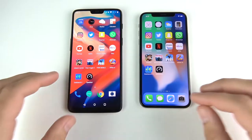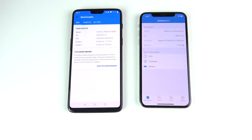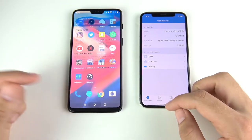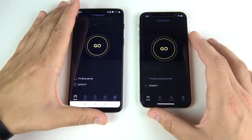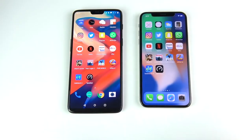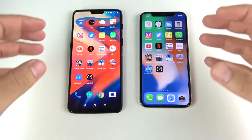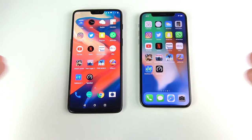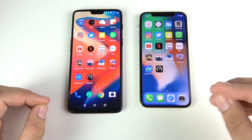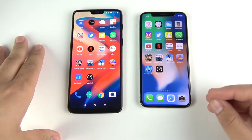The OnePlus 6 doesn't stutter at all in gameplay. Speed test goes to the OnePlus 6. So the final app speed results: the OnePlus 6 was faster in almost every single app except a few — results can vary with internet connection — but gaming still isn't beaten on the iPhone 10 even with the OnePlus 6's 8GB of RAM.